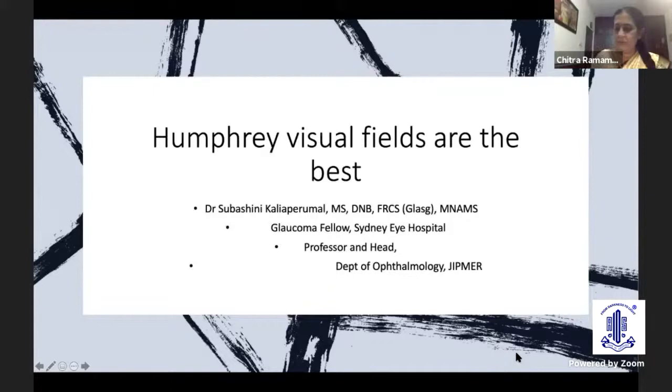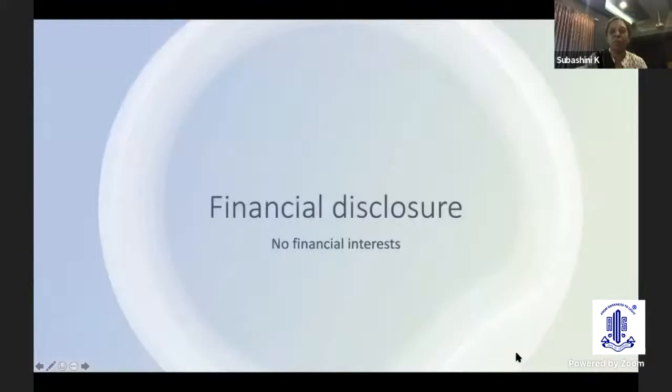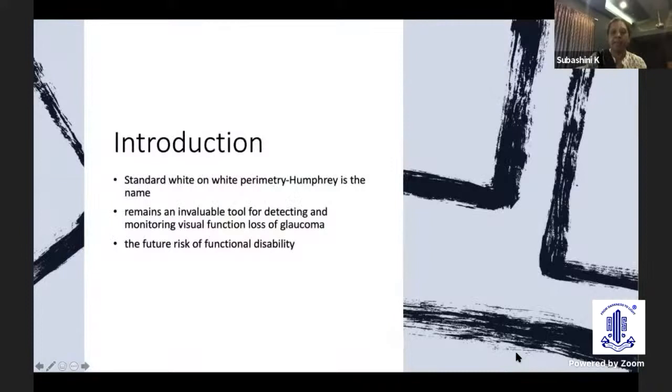Thank you for this opportunity. The topic for the debate is: Humphrey visual fields are the best. I have no financial interests. Talking about standard white-on-white perimetry — Humphrey is the name. It remains an invaluable tool for detecting and monitoring visual function loss in glaucoma, and it can predict the future risk of functional disability.